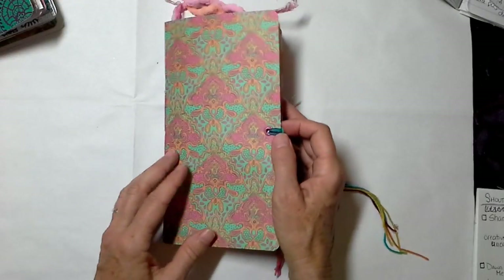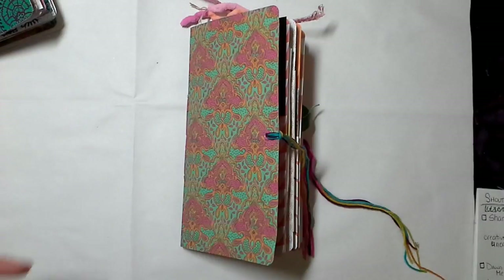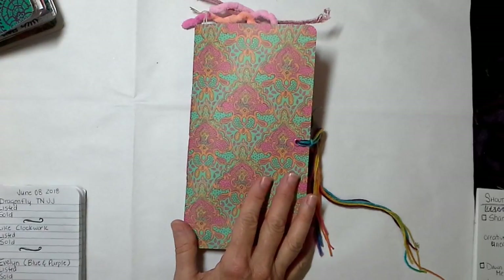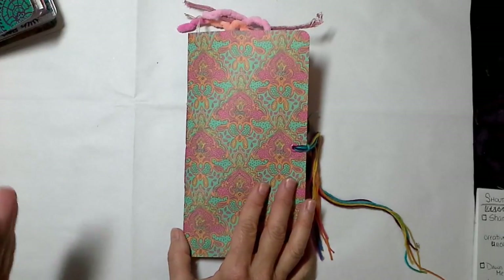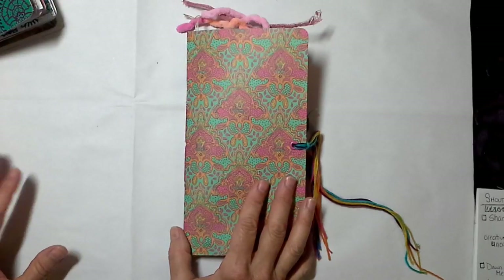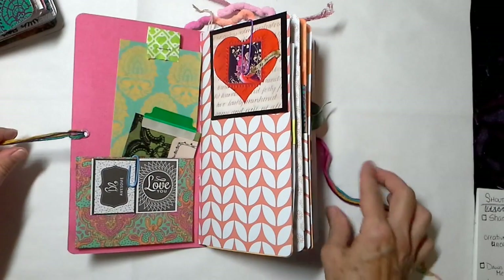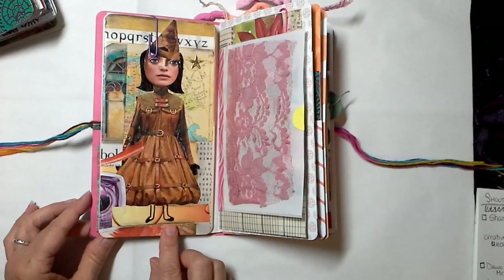I'm calling this book 'Marigold.' One of my favorite movies is The Best Exotic Marigold Hotel, and I thought some of these journals have a very Moroccan kind of look to them. I know the film was shot in India, but that whole Indian-Moroccan sort of vibe kind of carries through some of these journals, so this is Marigold. I really do love her — it's quite colorful. The yarn closure here — let me flip through her.